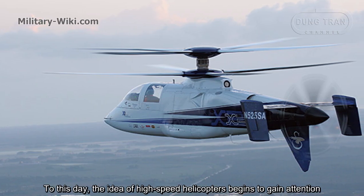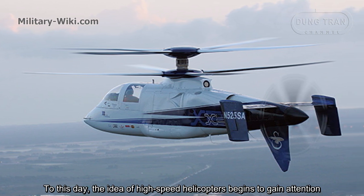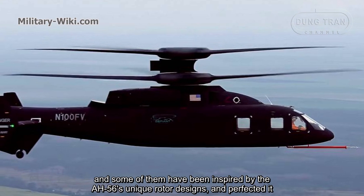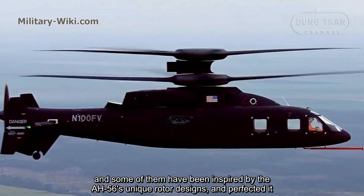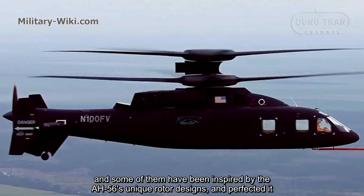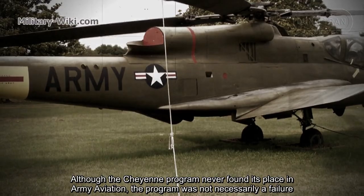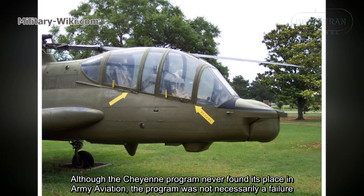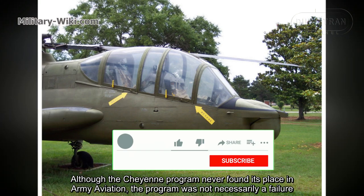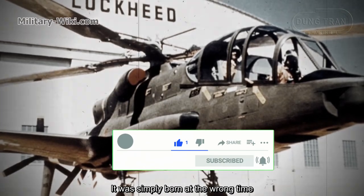To this day, the idea of high-speed helicopters has continued to gain attention, and some designs have been inspired by the AH-56's unique rotor design and have sought to perfect it. Although the Cheyenne program never found its place in Army aviation, the program was not necessarily a failure — it was simply born at the wrong time.